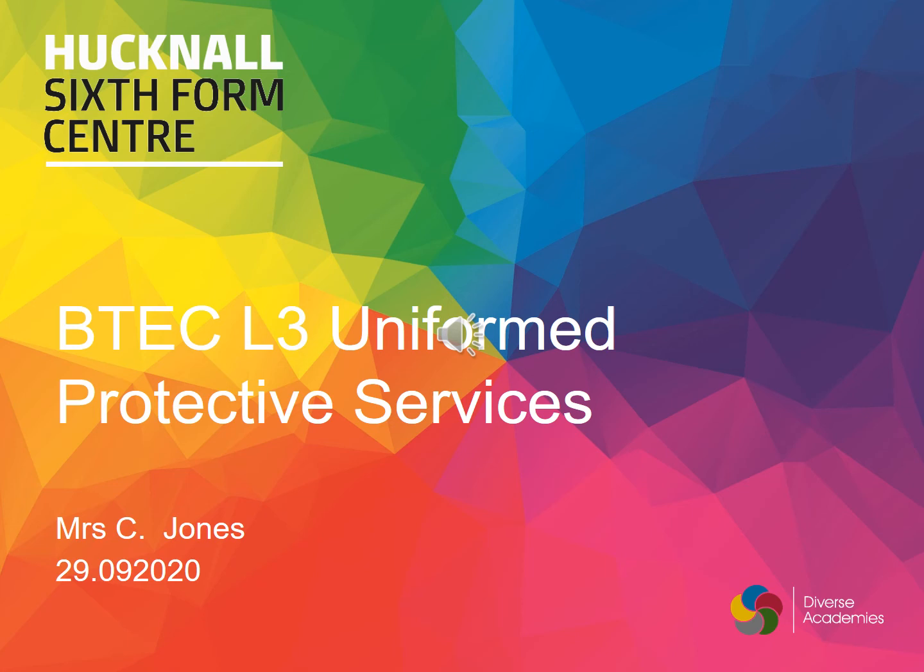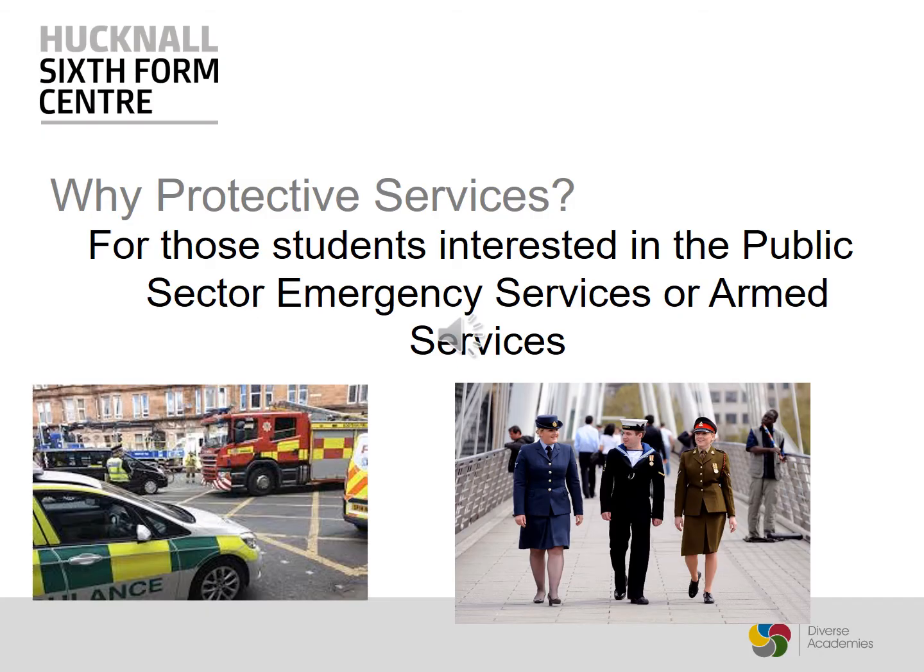This is the slideshow for the Uniformed Protective Services course. This course is aimed at people who are interested in the Public Sector Emergency Services or the Armed Services as a career.